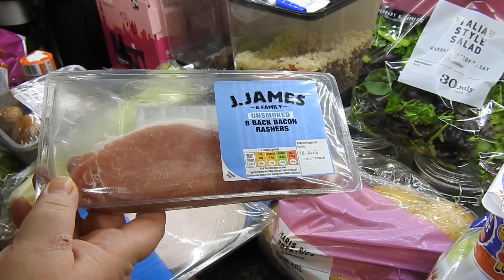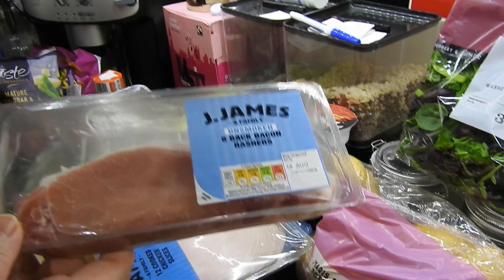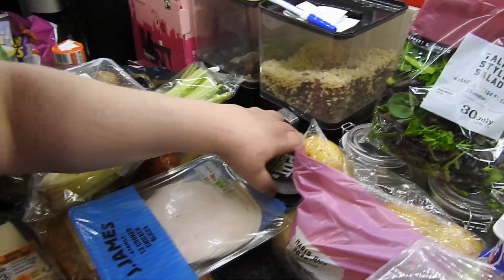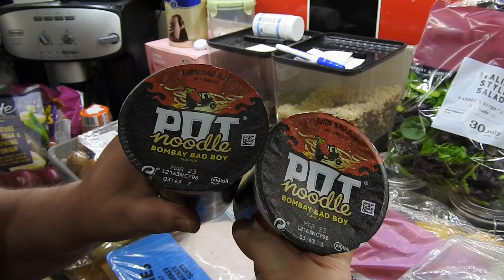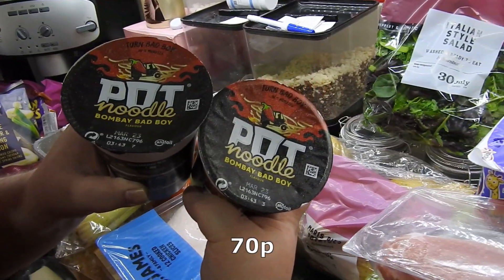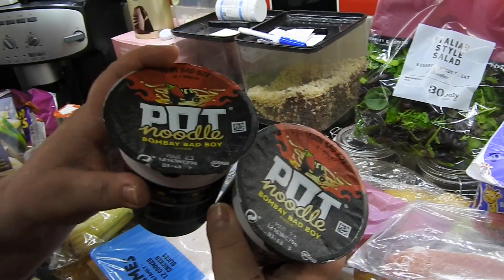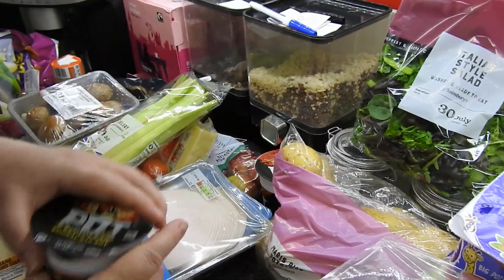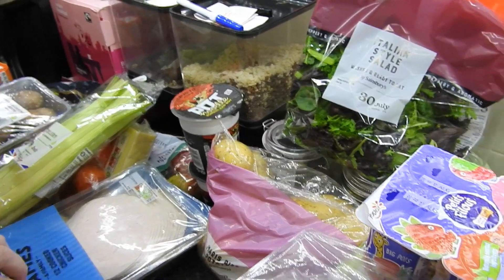Got a pack of unsmoked back bacon rashers — is that just for you Steve? There's only one pack. The saga of the pot noodles carries on — he came back with two Bombay Bad Boy. Anyone that watched the other haul where I got the curry ones — he came in after he ate them and said he quite liked them. So there you go, 70p each, on offer at the minute. So he's got his Bombay Bad Boys.